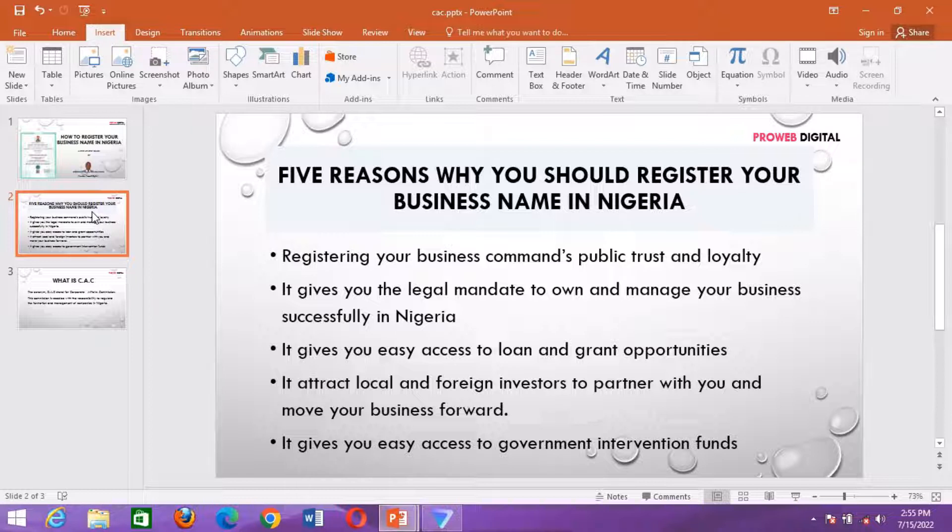Number three: it gives you easy access to loan and grant opportunities. One of the cardinal points most financial institutions look into is: is your business registered, and how long have you been in business? So these are two questions that are often asked. If your business is registered, it is an opportunity for you to have access to financial support.